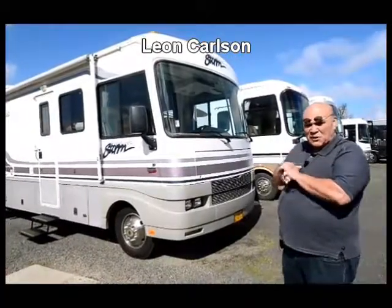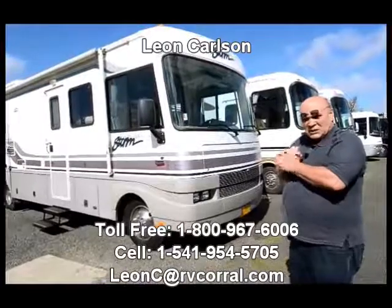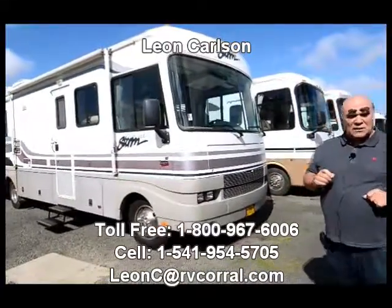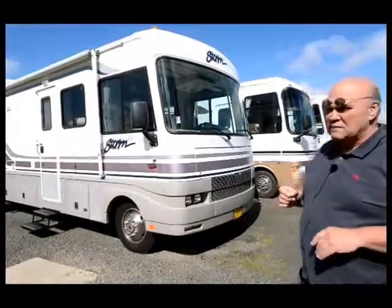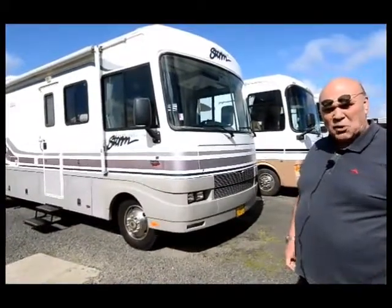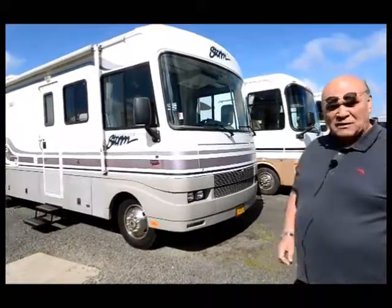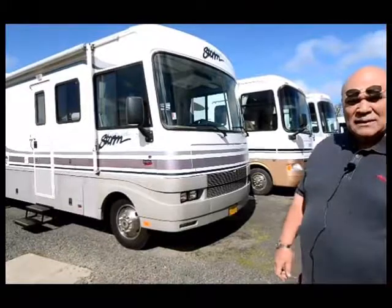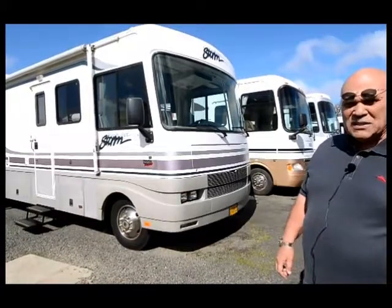Hello, I'm Leon Carlson with the RV Corral, and just in time for summer I took in a beautiful trade. Make a note of my cell number and call me if you're interested. It's priced at $26,995, so it's a low-priced motorhome you could have a lot of fun in. My cell number is 541-954-5705.